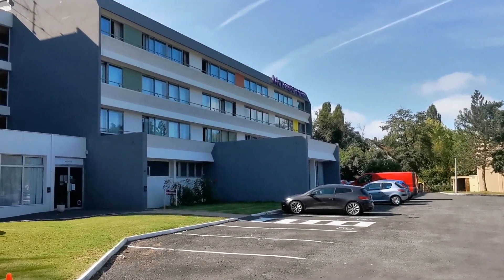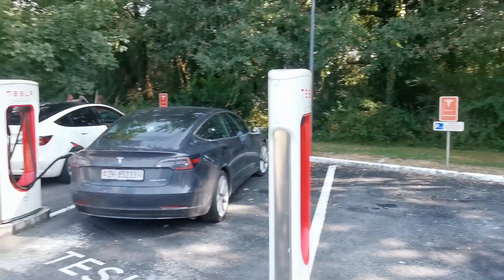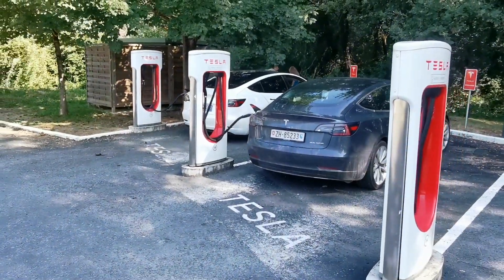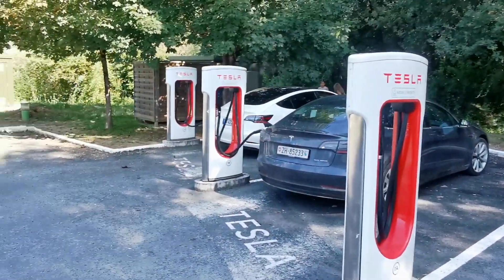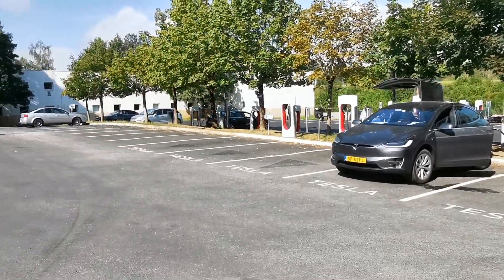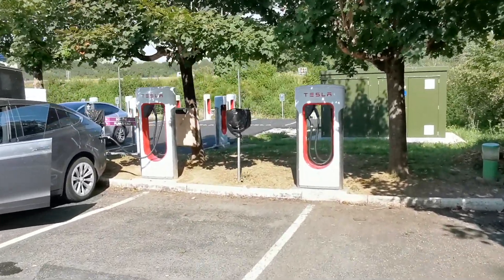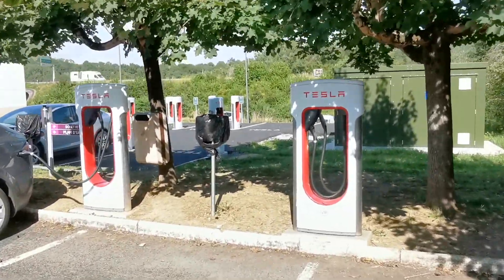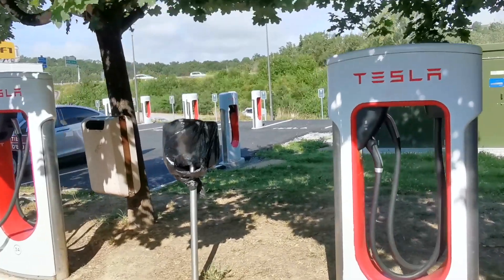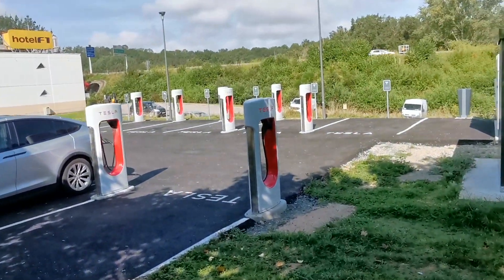Nous sommes au superchargeur de Brive-la-Gaillarde sur le parking d'un hôtel Mercure. Nous avons les anciennes bornes de charge V2 qui sont là — on a ici un Model X qui charge. Et je viens de voir qu'il y avait une nouveauté : ils commencent à installer des bornes V3 juste derrière. Au final, il y a une vingtaine, soit 20 bornes de recharge Tesla.